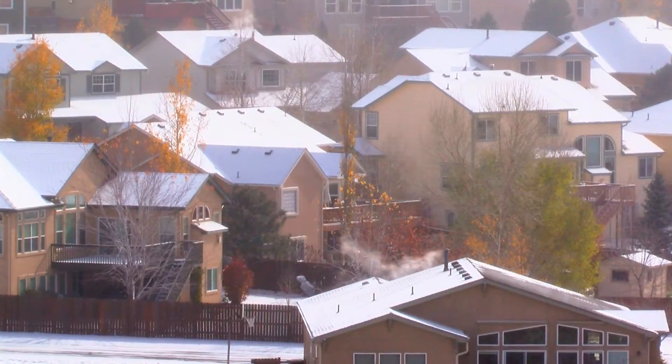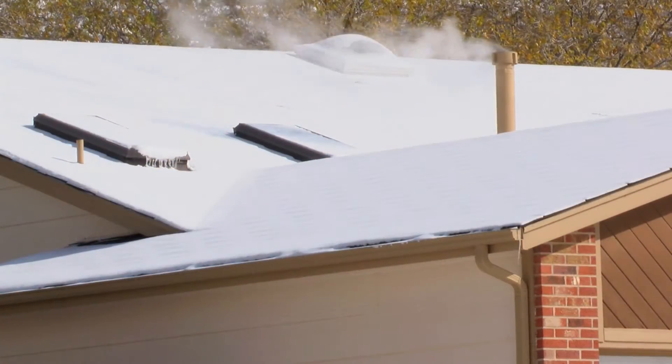Everybody should have a carbon monoxide alarm in their home. This is the time of year that it gets cold and everyone starts closing their houses up — no more open windows and open doors.